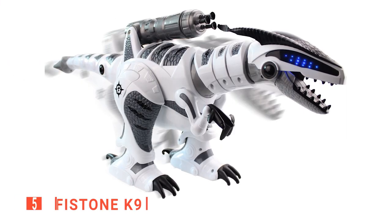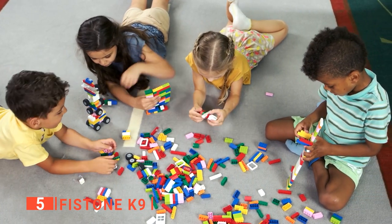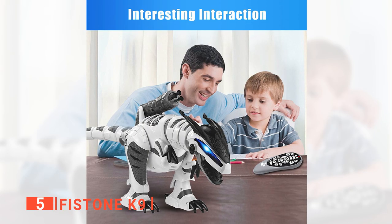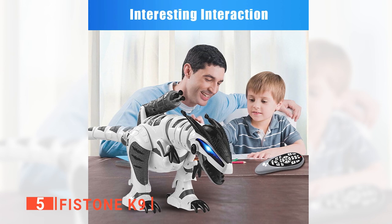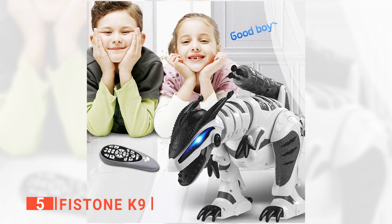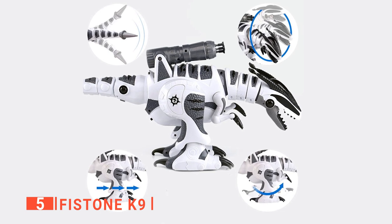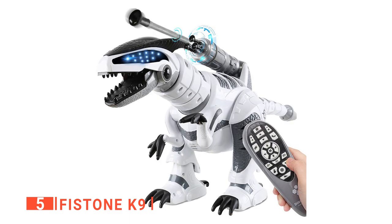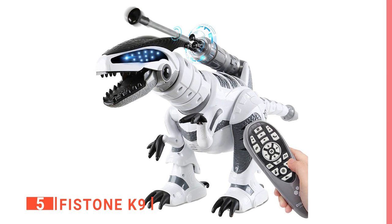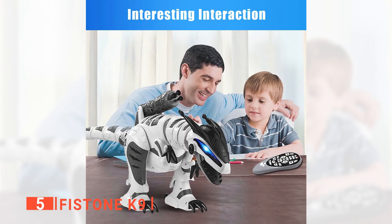The fifth product on this list is the Fistone K9. One of the best ways to keep your kids busy is to provide them with toys that challenge their physical and mental abilities, as well as their inquisitiveness. If your kids are obsessed with dinosaurs or robots, then giving them the Fistone K9 may earn you the Parent of the Year award. The interactive design of this remote control robot makes it an exciting toy for kids. It walks, slides, and turns independently with a single programmable setting. We know how impatient most kids are when it comes to waiting for their toys to respond. And thankfully,